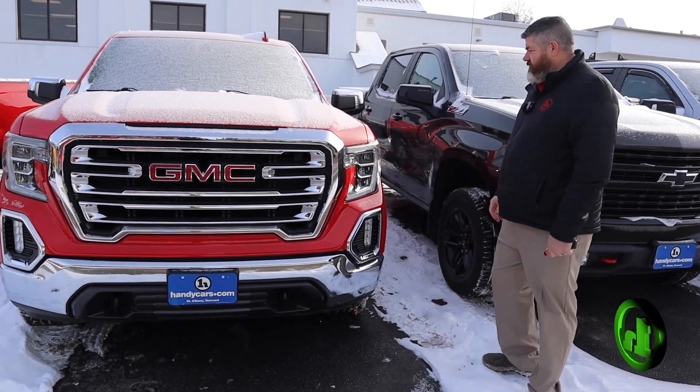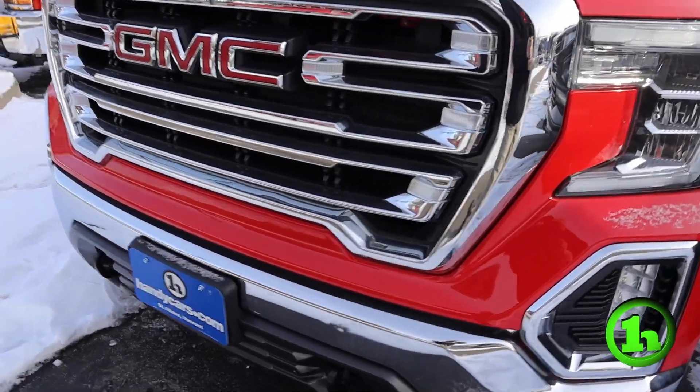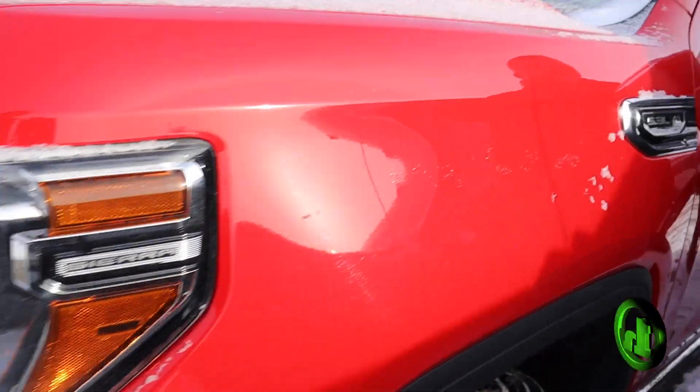How you doing guys? Chad with HandyCars. I'm going to do a quick video for you today on this 2020 GMC Sierra 1500. This has the 5.3 liter V8.